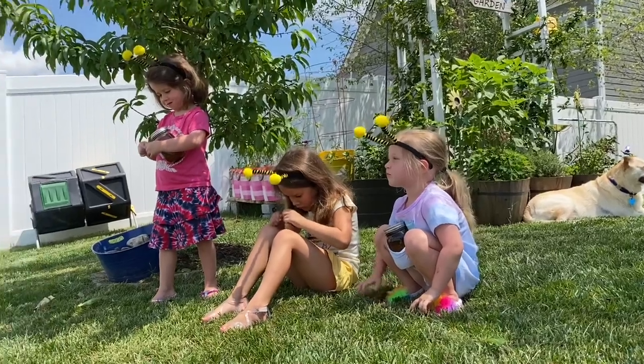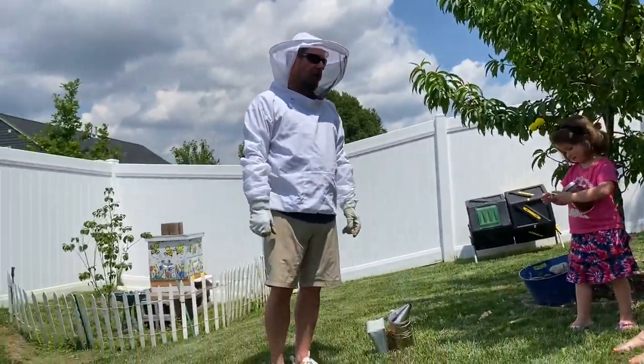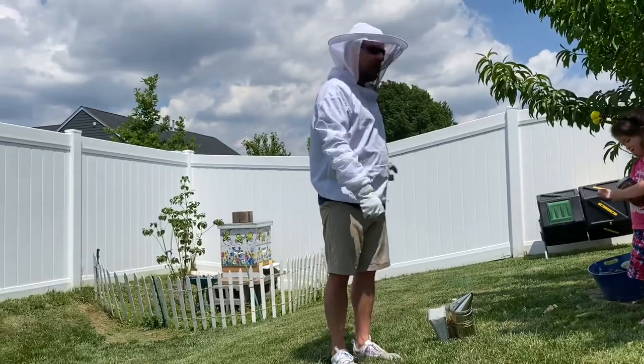Bees sleep for about five hours a day, just like you and me. After a long day of work, they'll come back to their hive and go to sleep.